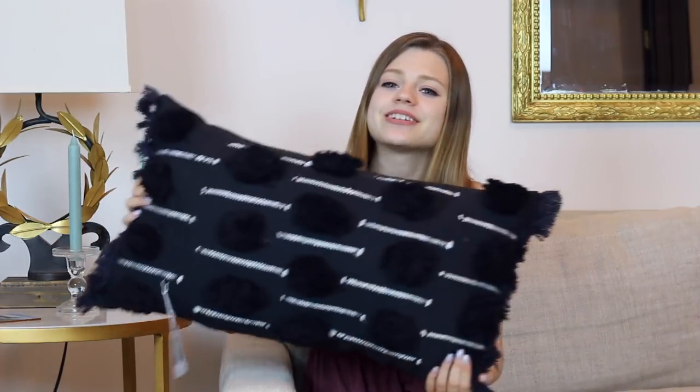I have this pillow from Redbubble that says 'Long Live,' which is a Taylor Swift song and one of my favorites by her. I thought this pillow was cute and it perfectly ties in my love for Taylor Swift. And then I have this pillow from Urban Outfitters — it's so much bigger than I thought it was going to be. It's black with little black pom-pom things on it that are super fluffy and fun, and it has some white stitching around the lines. It's really nice material and comfy.